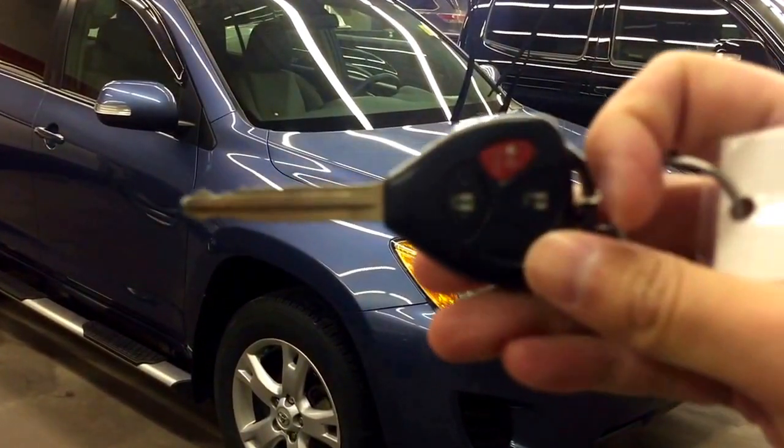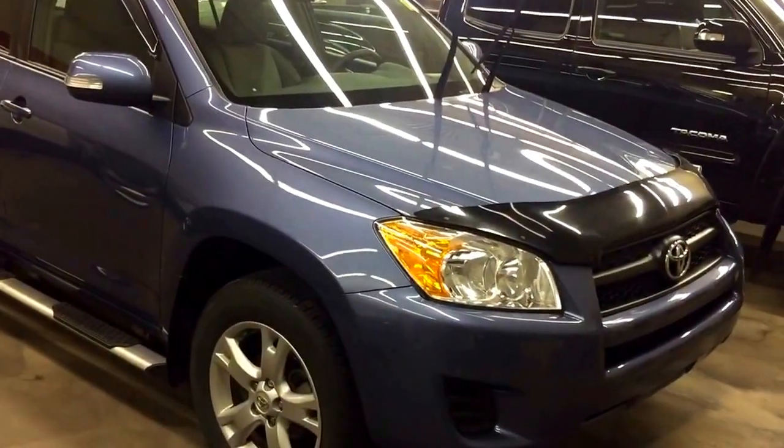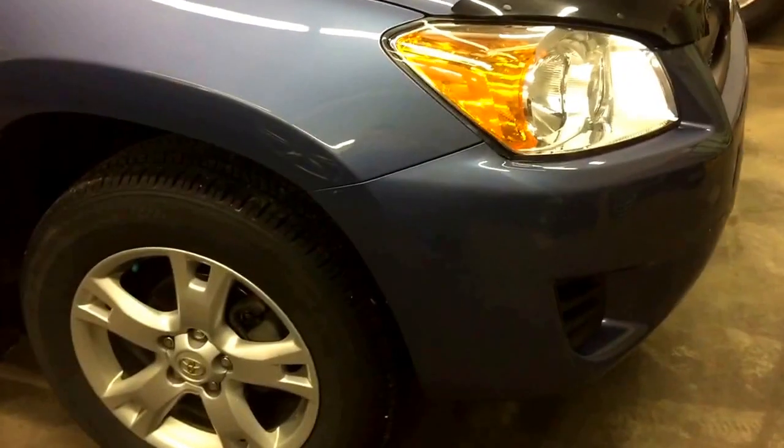This unit also comes with two sets of keys for the keyless entry. Let's have a look. I see this unit already comes with a hood deflector, 17-inch aluminum alloy rims, and side steps.